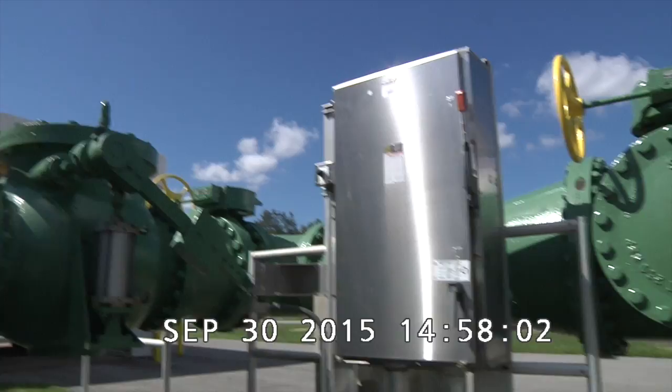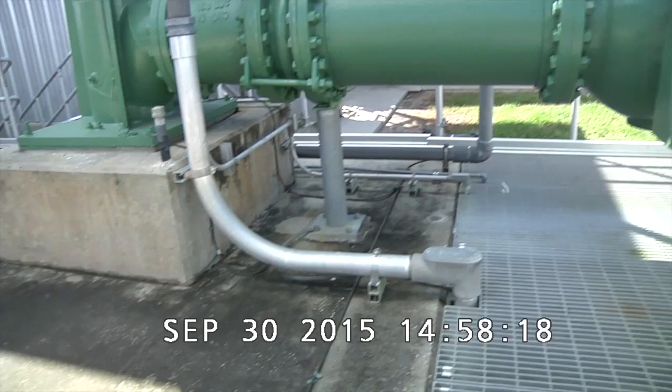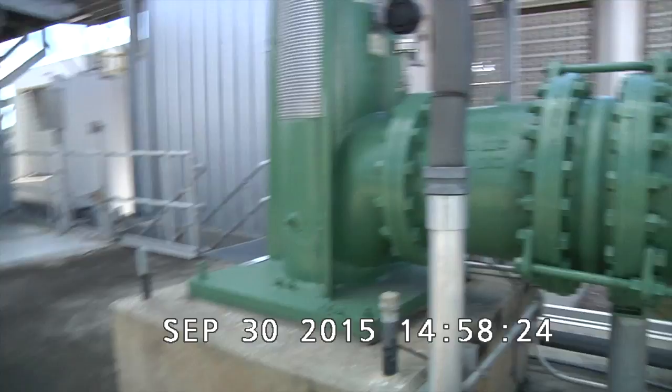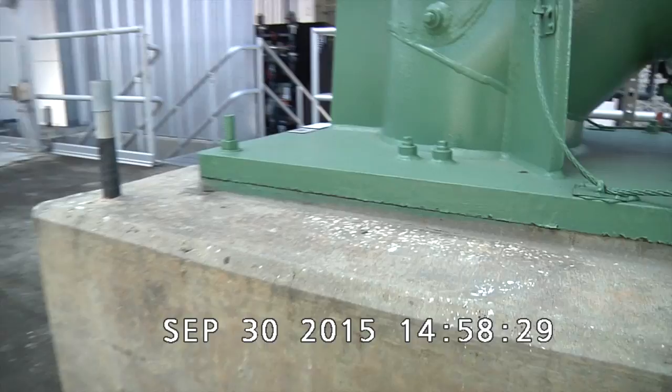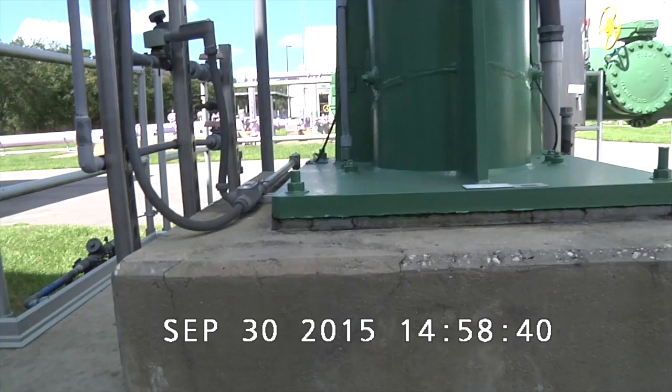Noting the condition of the concrete slab, the base of the pump — again showing some minor cracks. This base also has a repair at the south-west corner. Going around and looking at the pump, looking at about a 4-inch line coming here going into the structure. Again showing 20-inch valve number E412293.